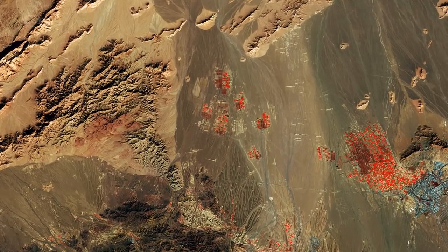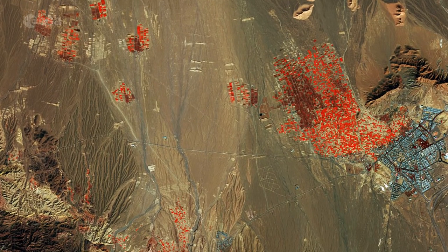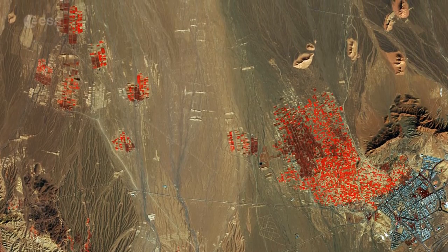At the far right, the city of Bajestan is visible, with many agricultural fields around it. It is a city with a population of some 11,000, with saffron and pomegranate its most important products, grown in the various plots on the left.